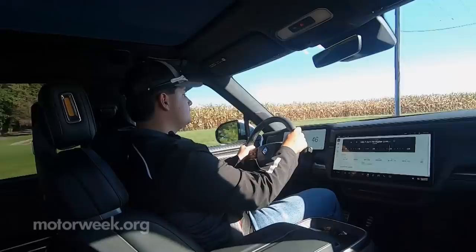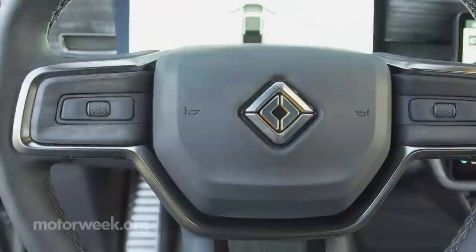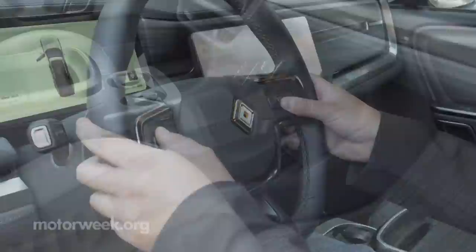This 2022 Rivian R1T all-electric pickup arrived ahead of the game when both Ford and GM were still engineering their own fully electrified pickups, and likely years ahead of a production Tesla Cybertruck, if that ever even happens. At first glance, the R1T's interior may appear a little plain, but it's quite well executed. Fit and finish, being the bane of many startup automotive companies, doesn't seem to be a problem here.